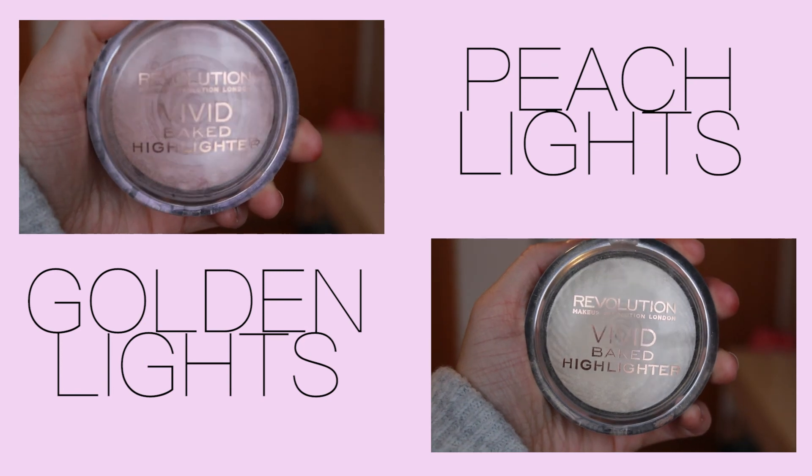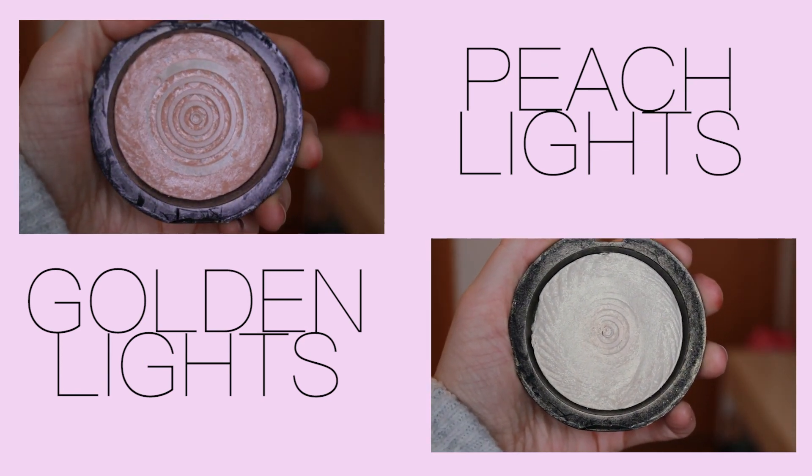The last category is Highlighters — only two. They are the Makeup Revolution Vivid Baked Highlighters in the shades Peach Lights and Golden Lights. These are my two favorite highlights. I especially love Golden Lights, though it's a little dark on my skin. I love using Golden Lights with a more bronzy darker look, and Peach Lights when I have a more natural or pinkier look like when I use my Sweet Peach palette. They're a really good price and I really enjoy using them.